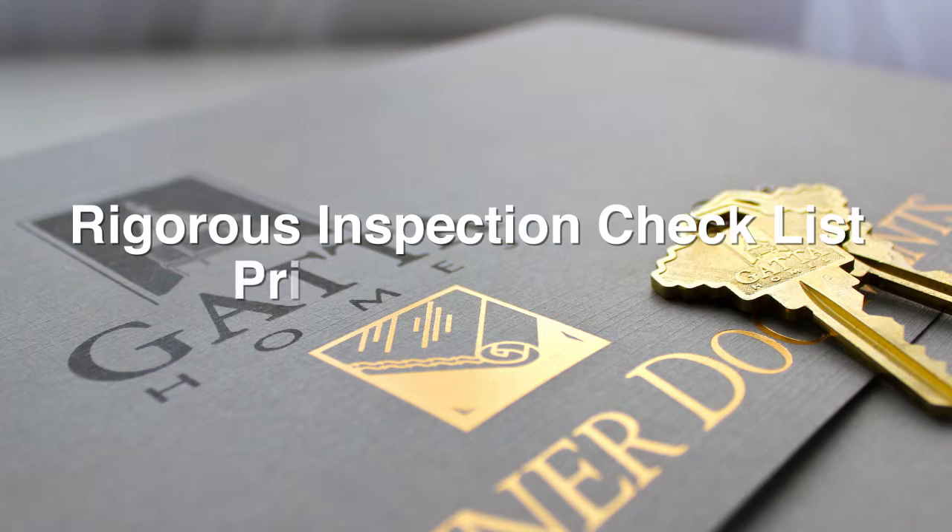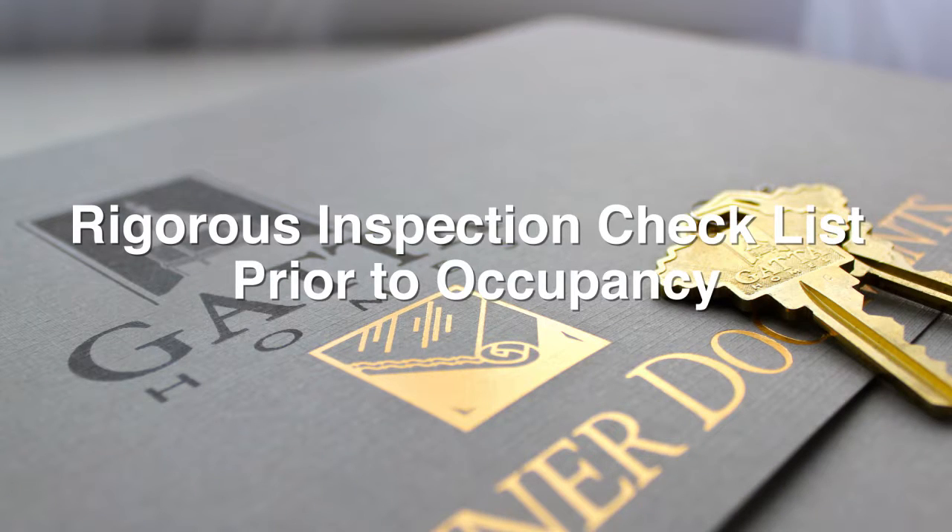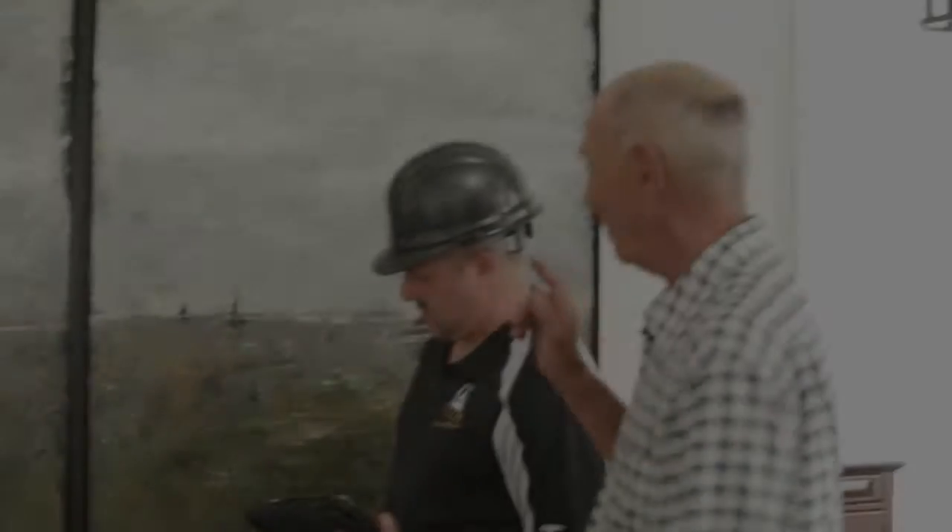Prior to occupancy, our homes go through a rigorous checklist system with five different inspections. Every detail is inspected for finish, quality, workmanship, completion, and accuracy. The home is cleaned professionally and the entire duct system is drilled and cleaned prior to move in.